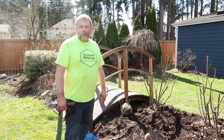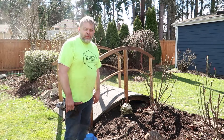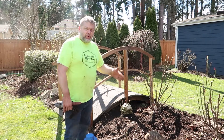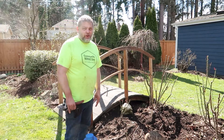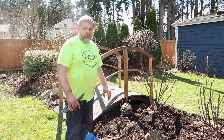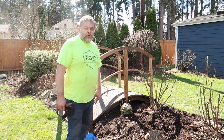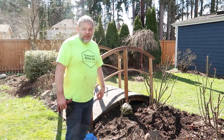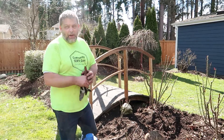Usually in the fall I'll do one application around September and then call that good for the year until the next spring or late winter. This has worked for me for many years and I've had some amazing roses. I'll definitely have some more videos coming up showing you some of the things about roses, and I think this is one of those essential elements that really helps them thrive.